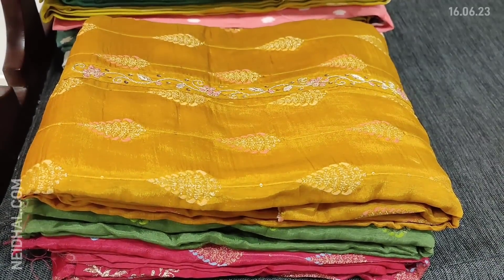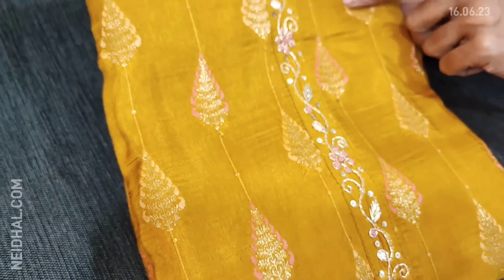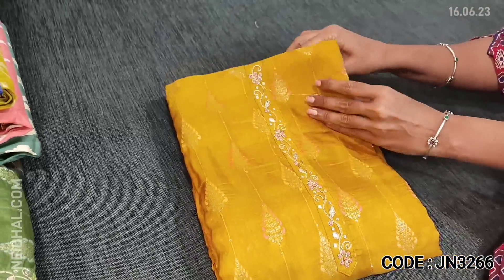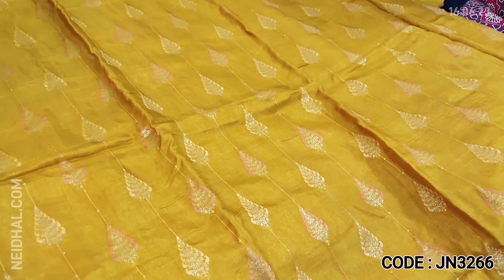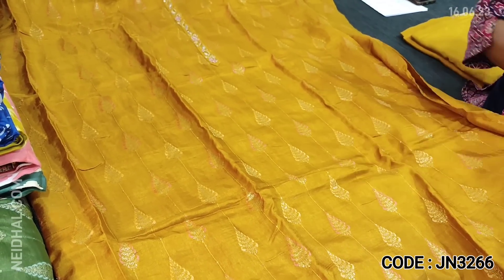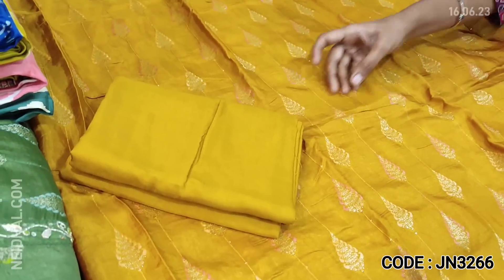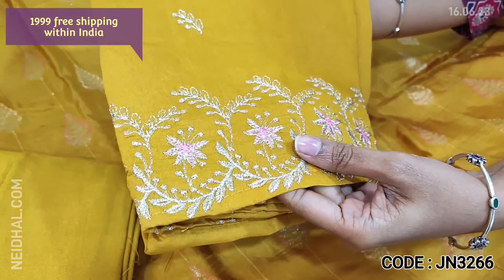Next we are going to see dress material in pure Upada silk — we have three attractive color combinations. The first is in bright mehendi yellow color. All these are zari woven with small sequence work and a simple yoke with zardosi and french knot detailing. The fabric is soft and silky. Lining is needed. The zari weaving pattern comes only on the front side, plain at the back. Matching santon bottom and a soft silk cotton dupatta with beautiful zari and thread detailing are included.